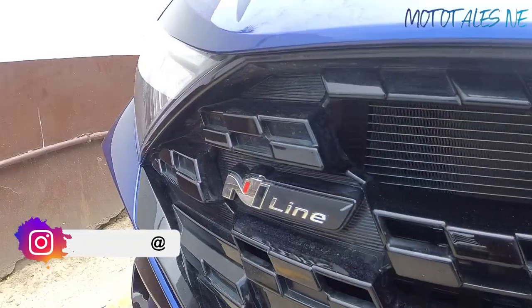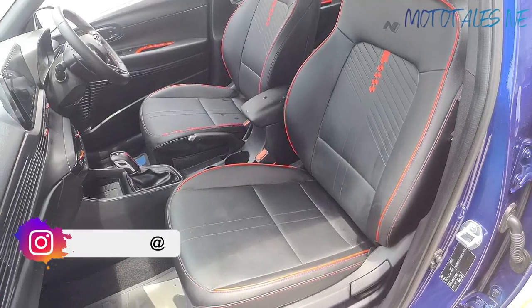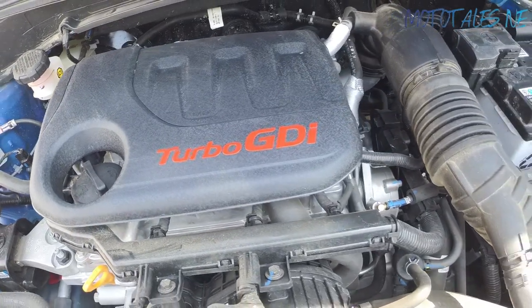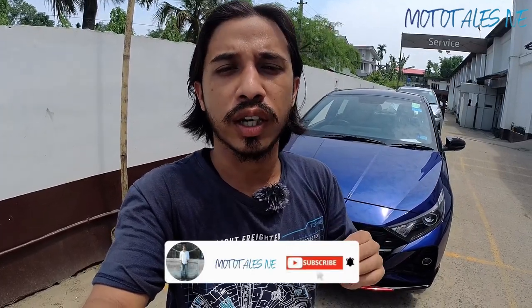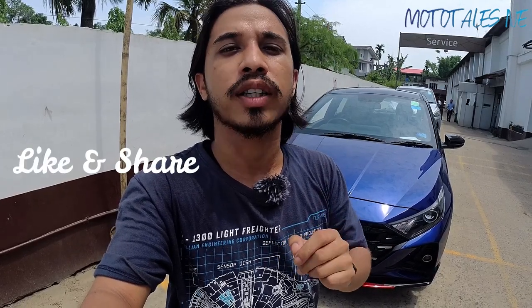Today I'll be showing you in detail about the Hyundai i20 N-Line — what changes it has got and how it's different from the standard i20, which also gets the one-litre turbo TGDI engine. This also gets the one-litre TGDI engine; there are minor mechanical changes, mostly cosmetic. If you're new to the channel, make sure you subscribe and press the bell notification icon.